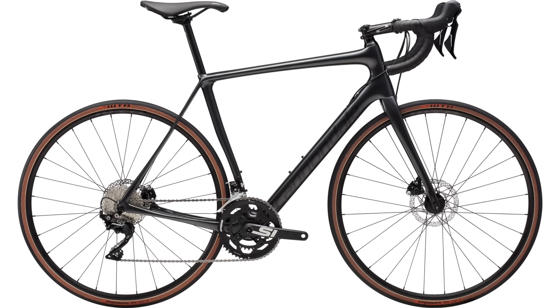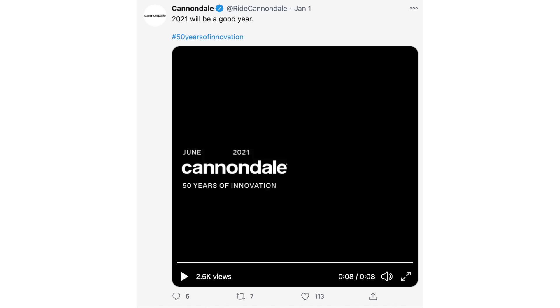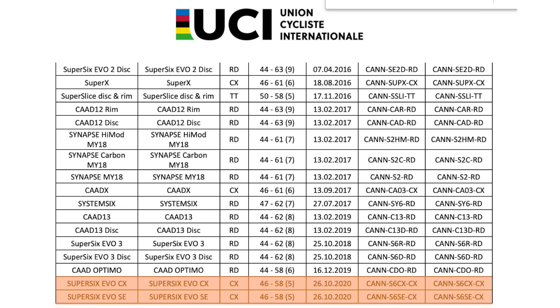On to Cannondale — I talked about the likelihood of them launching a new Synapse or even a Super 6 Evo Classic in my previous video, because in June they are celebrating their 50th anniversary, so it's an ideal opportunity to launch a new bike. Looking at the UCI's list of approved equipment, we can see some interesting additions from late last year: a Super 6 Evo SE and a Super 6 Evo CX.